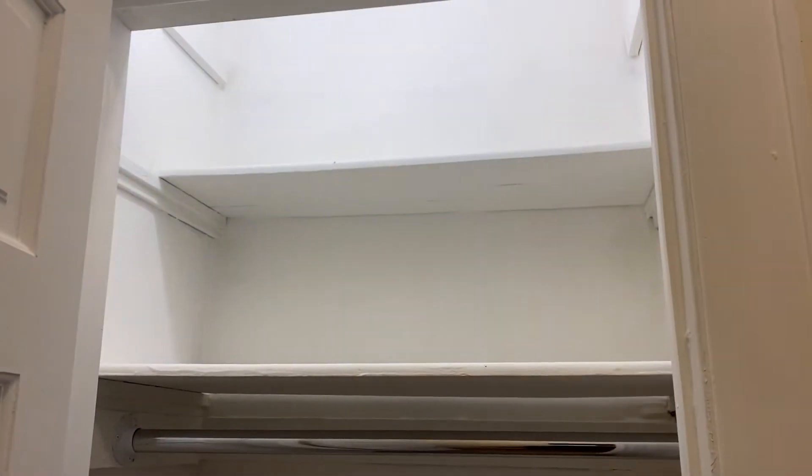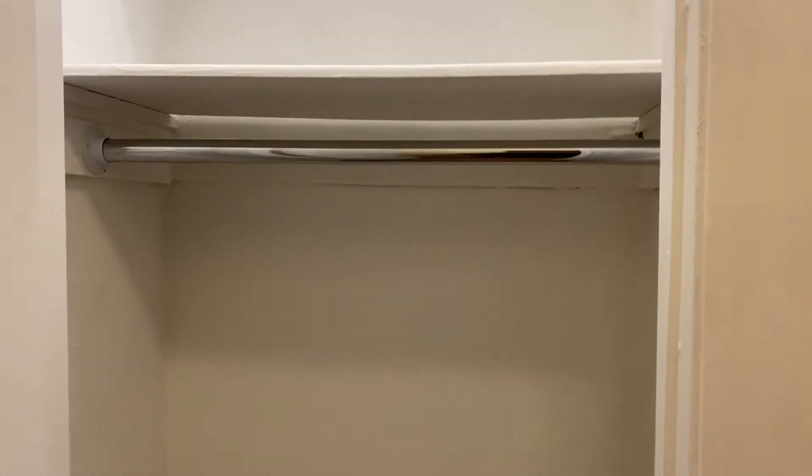This is an eat-in kitchen, so it's always good to have a separate kitchen. As soon as you walk in, you have this coat closet for storage, storage up above. Nice hardwood floors.